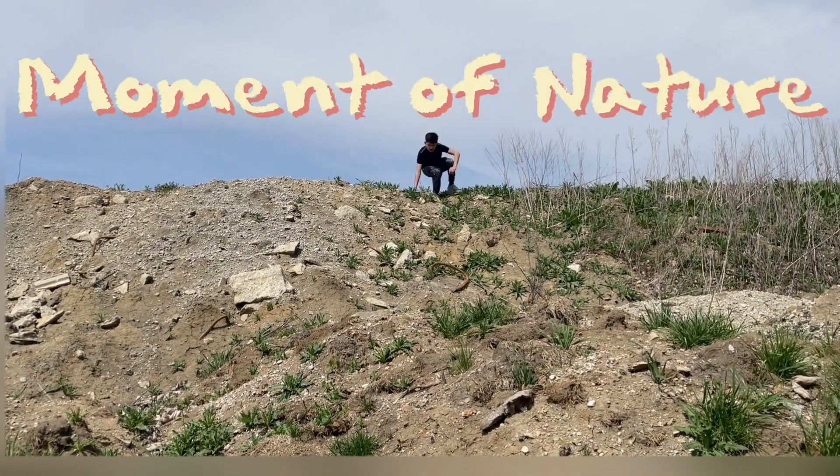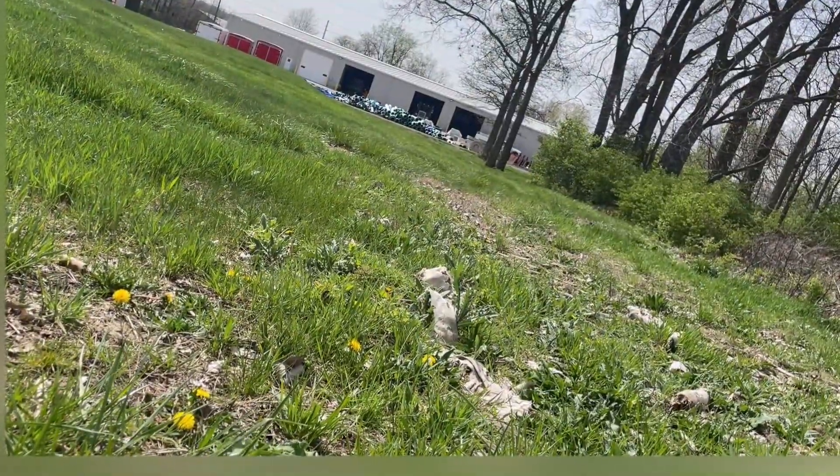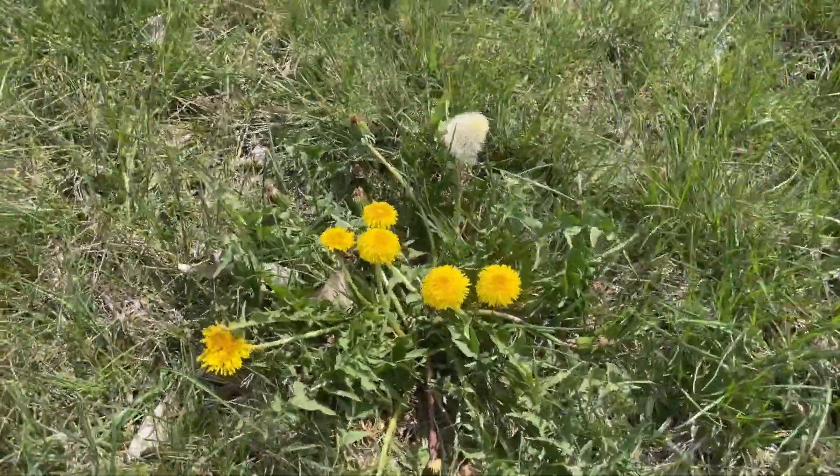Hello, and welcome to A Moment of Nature. I traveled long and far for these shots, so you better like them. Down that hill, I found this cool-looking dandelion patch. Looks real nice.